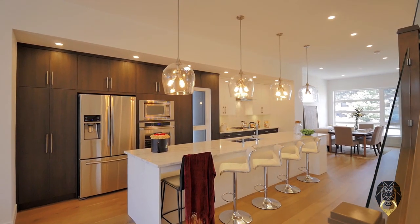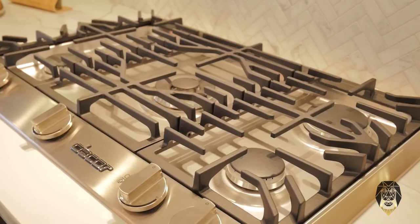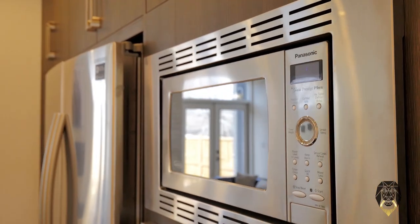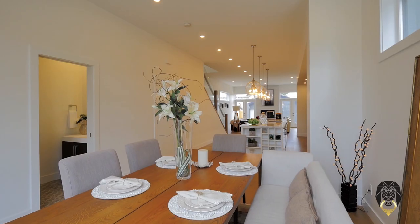The main kitchen features abundant storage space, a timeless marble backsplash, stunning quartz countertops, gas cooking range, built-in ovens, and a wealth of other quality finishes that will truly make cooking and entertaining an absolute pleasure.